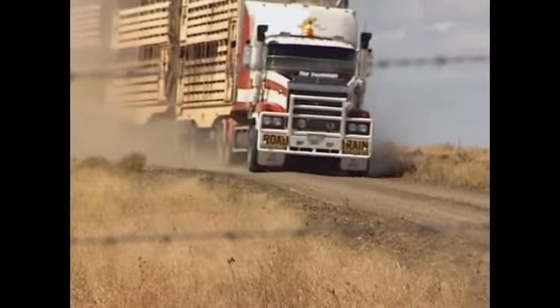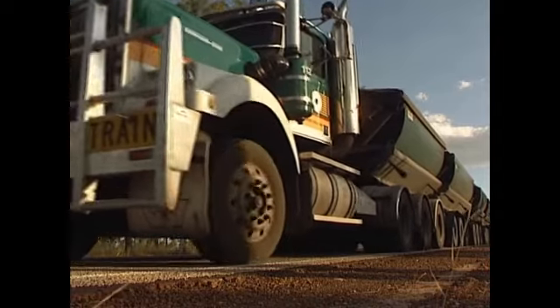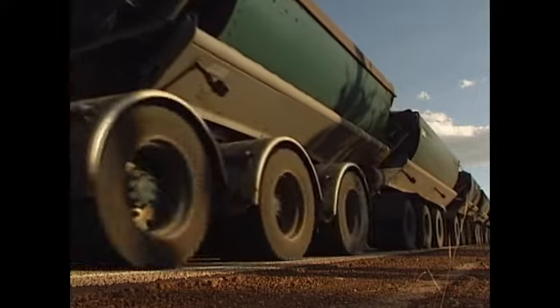It's not surprising it's an Australian mining company that operates the longest truck in the world. This is the custom-built 3B, affectionately known as the Centipede.